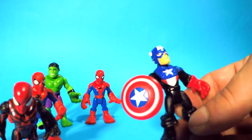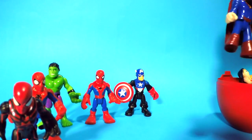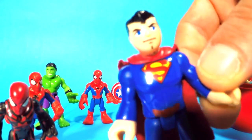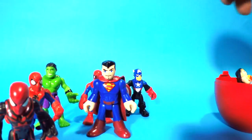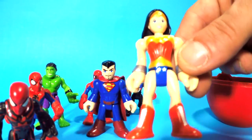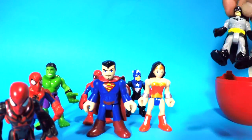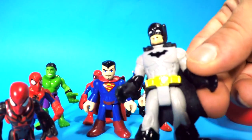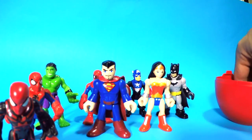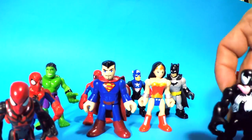Wow, Superman! Hey, what is up guys? Hello! Man, a lot of superheroes in here. Whoa, look — it's Wonder Woman! Hello, lady. Whoa, look — Batman! And last but not least — it's Venom!